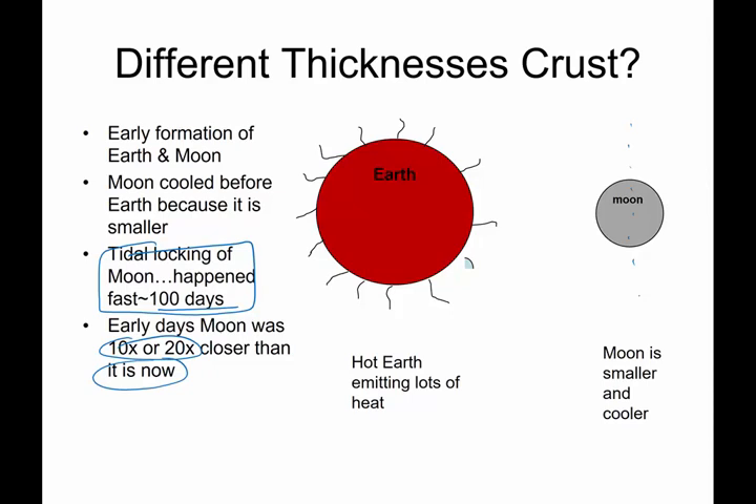Also, at that point in time, the moon was 10 to 20 times closer to the Earth than it is now. And the Earth, at that point in time, was a big, molten, hot mess. This hot, molten Earth gave off or emitted lots and lots of heat.